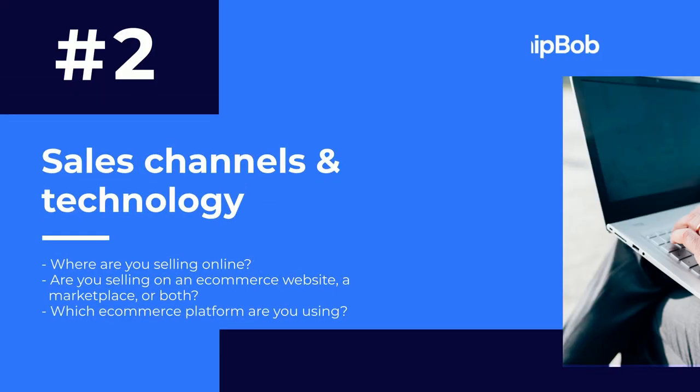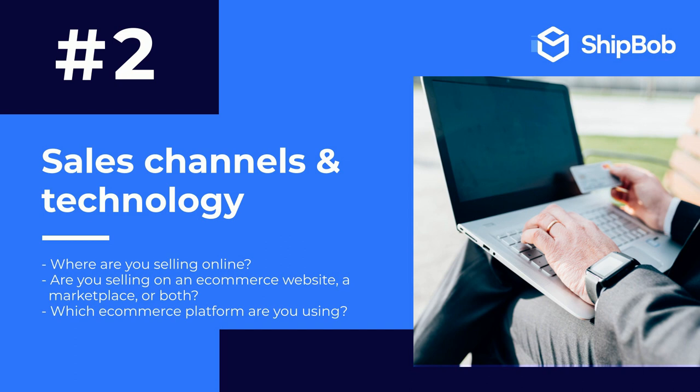The second is sales channels and technology. Where are you selling online? Are you selling on an e-commerce website, a marketplace, or both? Which e-commerce platform are you using? Your fulfillment strategy should complement and support your online sales channels, especially from a technology standpoint.